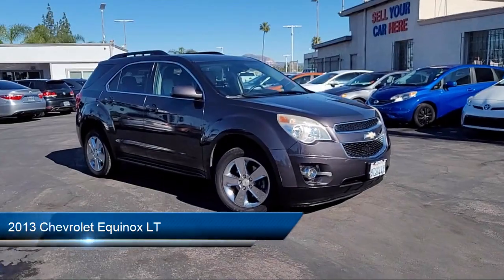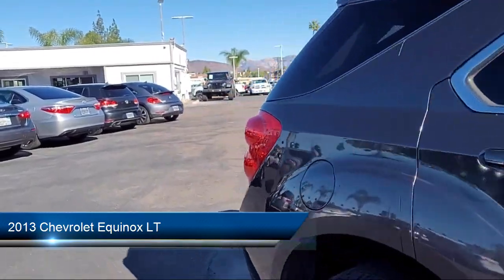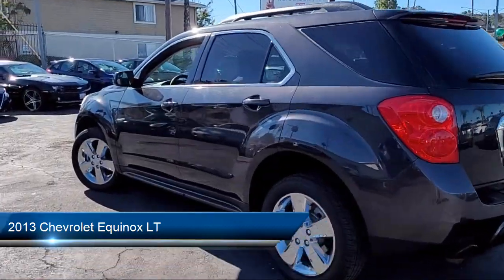Welcome to East County Pre-Owned Superstore, your premier destination for purchasing pre-owned. Here's a look at another one of our great vehicles from our inventory.